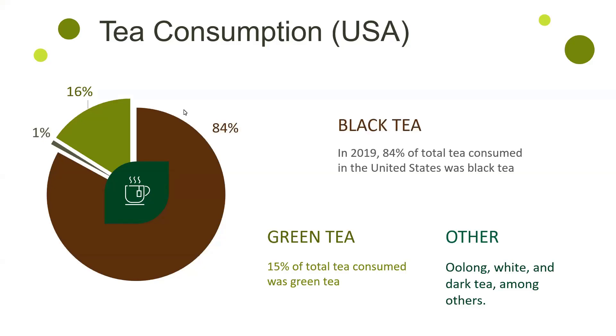The true/false question was: 'White, green, black, and matcha teas are produced from different plant species.' The answer is false — they actually come from the same plant, Camellia sinensis. They are made from different parts of the plant and processed differently.